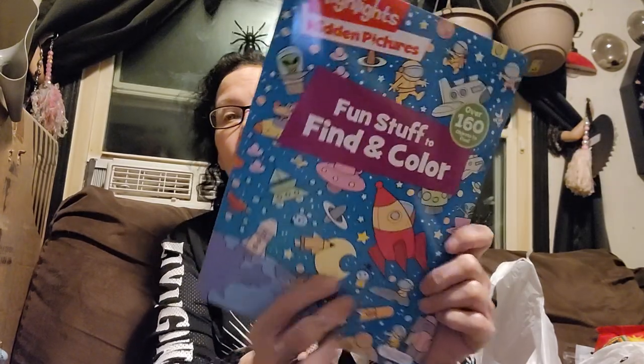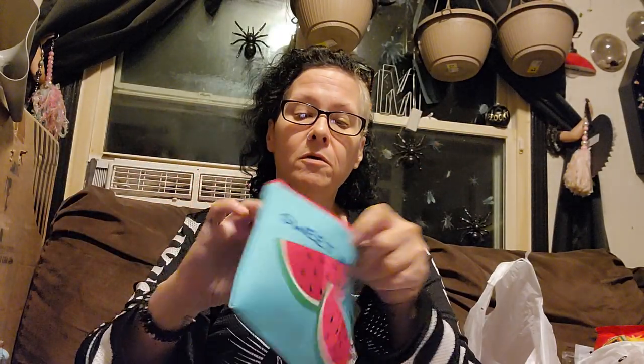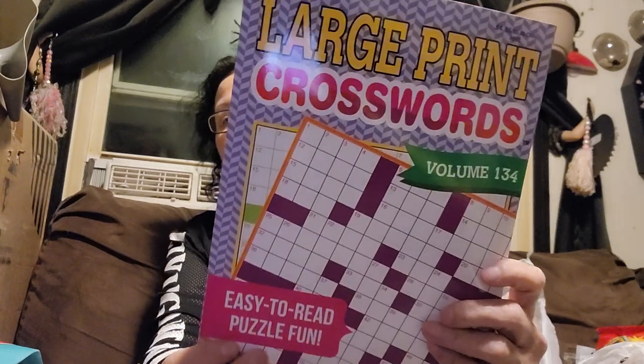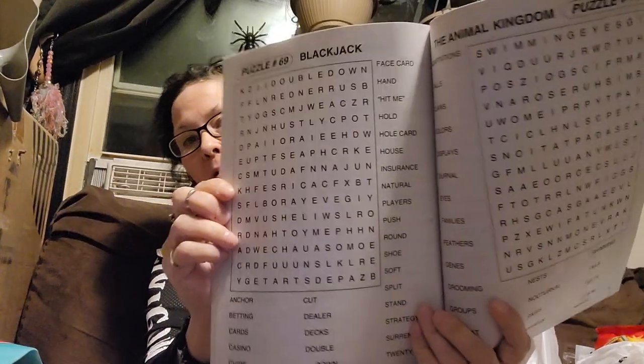Then I picked up this Highlights Hidden Pictures Fun Stuff to Find and Color, because I love these books and I might need things to do while I'm laid up for a while after back surgery. I got this cosmetic bag that's sweet as a melon — bought it for a gift. I need to find all the things that went to storage and bring them home so I can pack them up. I got this large print crosswords, because I thought it would be something interesting to do and I can hopefully see it. And then I got the large print word finds — that's a pretty big print, I think I can see it.